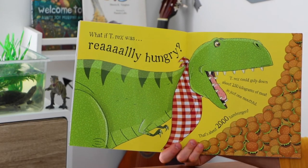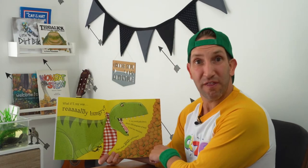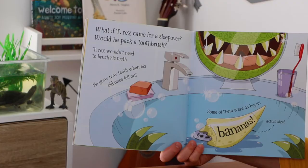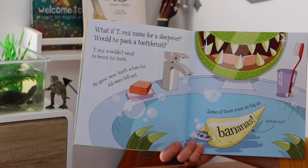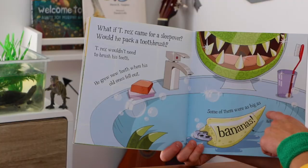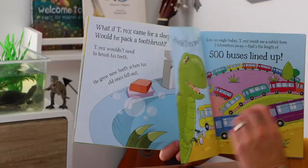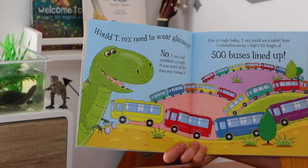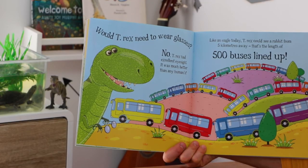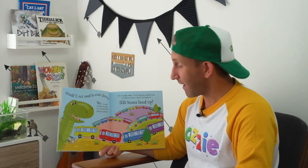What if T-Rex was really hungry? T-Rex could gulp down about 250 kilograms of meat in just one mouthful — that's about 2,000 hamburgers! What if T-Rex came for a sleepover? Would he pack a toothbrush? T-Rex wouldn't need to brush his teeth — he grew new teeth when his old ones fell out, and some of them were as big as bananas. That is the actual size of a T-Rex tooth. Would T-Rex need to wear glasses? No — T-Rex had excellent eyesight, much better than any human's. Like an eagle today, T-Rex could see a rabbit from 5 kilometres away, which is the length of 500 buses lined up. Imagine being able to see that far.